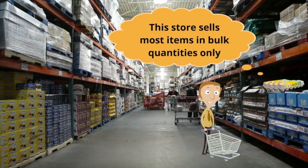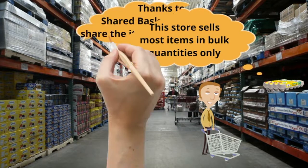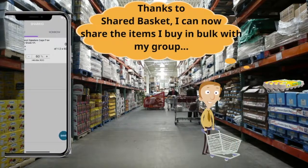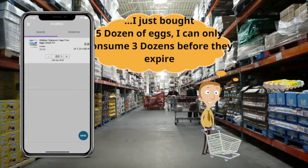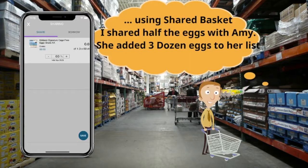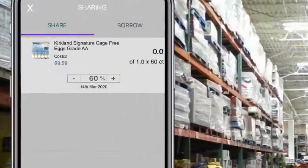This store sells most items in bulk quantities only. Thanks to SharedBasket, I can now share the items I buy in bulk with my group. I just bought 5 dozen eggs, but can consume only 3 dozens before they expire. Using SharedBasket, I shared half the eggs with Amy and saved money by avoiding wastage.